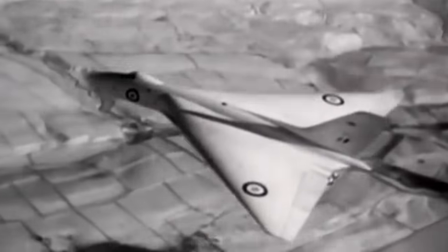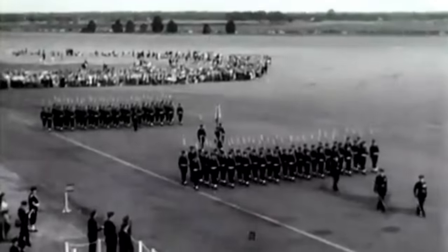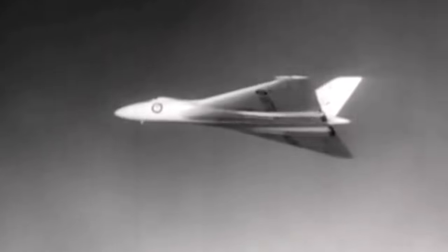On the day of the accident, the VX-770 was flying from the Rolls-Royce airfield at Hucknell. If there was extra time after the flight test, the crew was instructed to fly past the Syerston airbase for the Battle of Britain airshow. No member of the crew knew that none of them would ever be able to commemorate another victory parade.